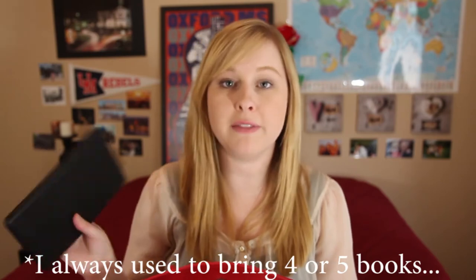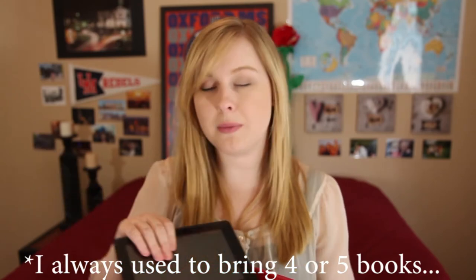Of course you are also going to be wanting to bring your wallet so that you can pay for stuff. I also have my sunglasses. In case there are no movies on the plane and I'm sick of listening to music, I bring my Kindle so that I can read. This is relatively light, so instead of bringing four or five books and weighing myself down I just bring this and I can choose from any of my books.